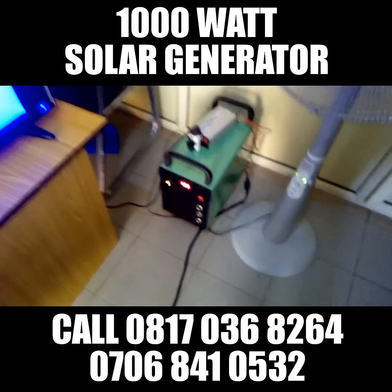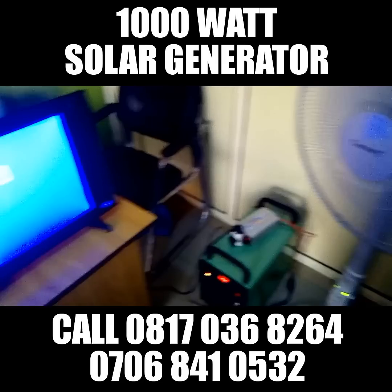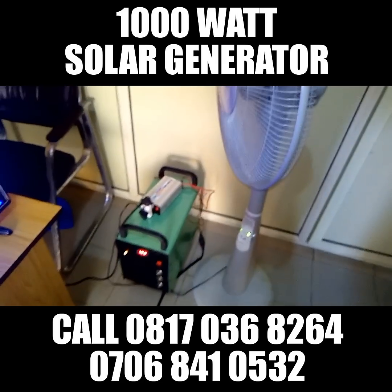The product is very rugged and reliable. Contact us today and get a copy of this 1000W Solar Generator. You will be glad you did.